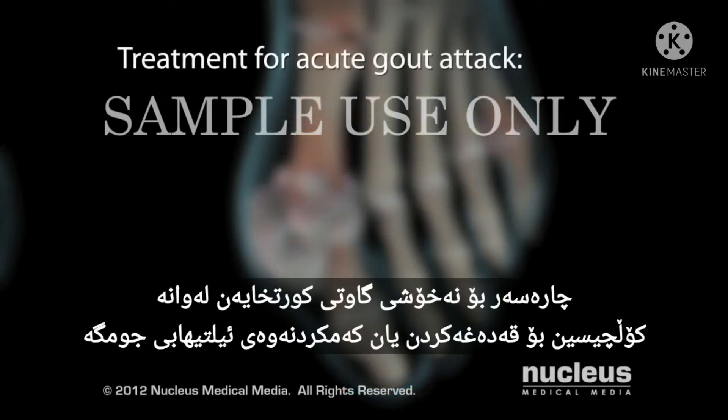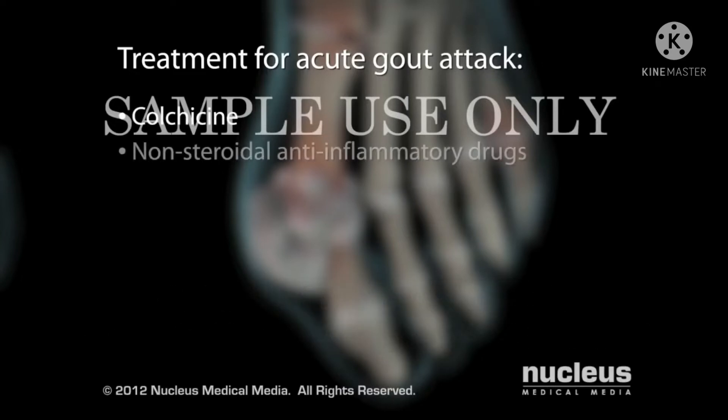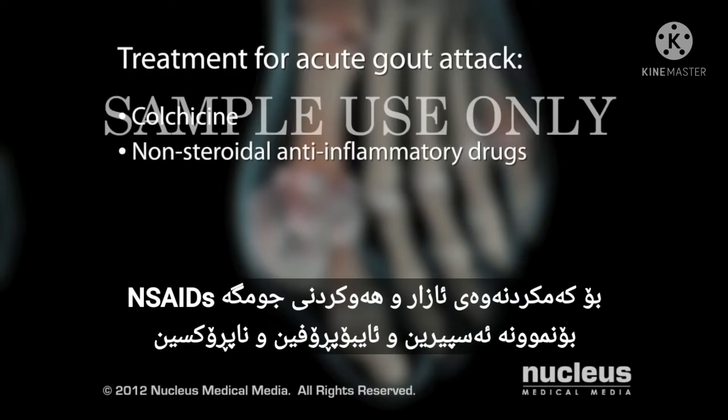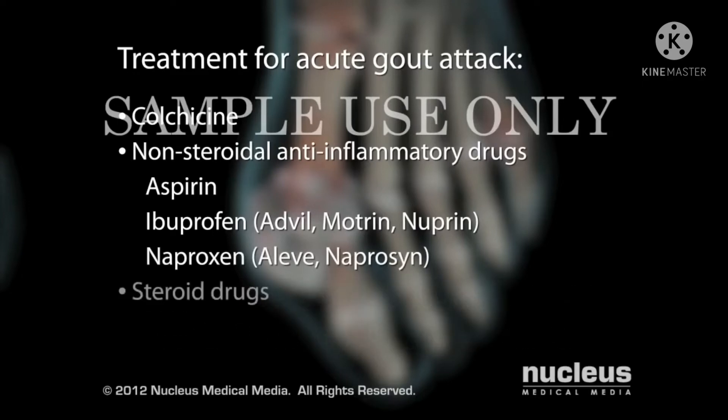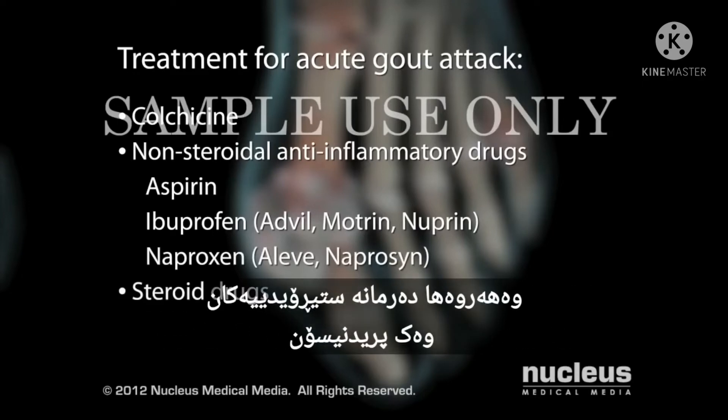Treatment for acute gout attacks includes colchicine to prevent or reduce joint inflammation, and non-steroidal anti-inflammatory drugs to reduce pain and inflammation, including aspirin, ibuprofen such as Advil, Motrin, and Nuprin, naproxen such as Aleve and Naproxen, and steroid drugs such as prednisone.